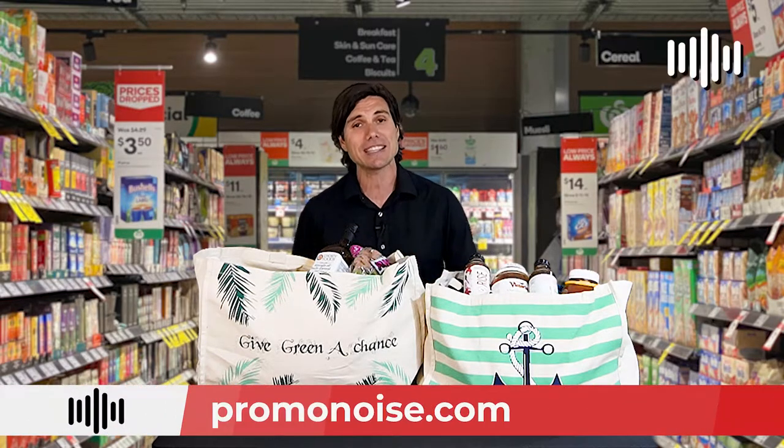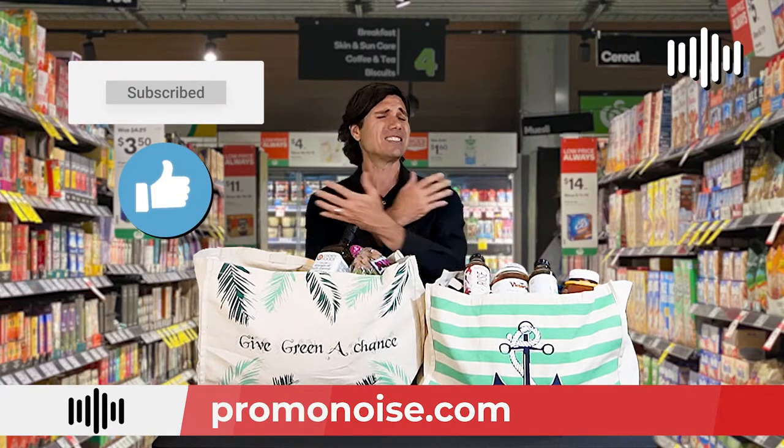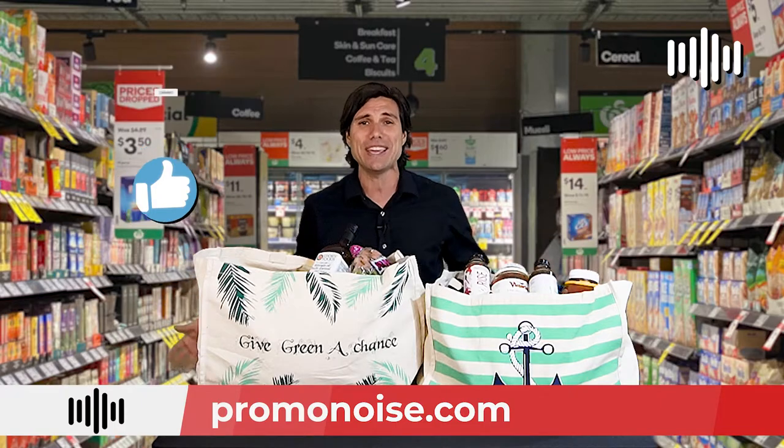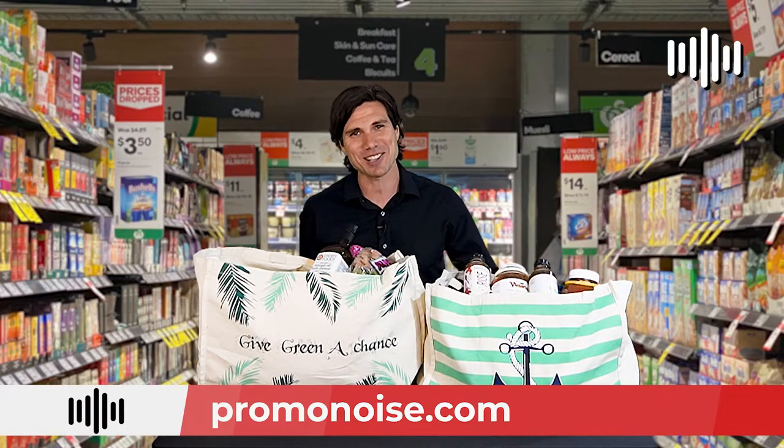I'm Alex from PromoNoise. Thank you for watching this promo review video. Please subscribe to our channel, like this video, and tell all your friends, because we are constantly bringing you unbelievable ideas. Thanks a lot — see you at the next one.